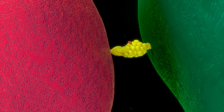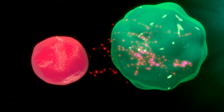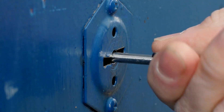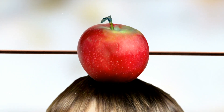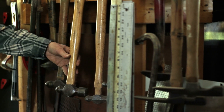Immunotherapy makes your body's own soldiers, called immune cells, better at fighting cancer — it's like giving your body's army new weapons. Targeted therapy is like using a special key that only fits into the lock of cancer cells. This medicine targets the bad cells without bothering the good ones, making it a very smart treatment. It's like finding the right tool for the job.